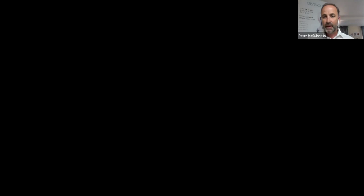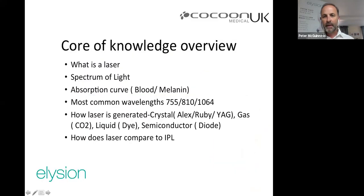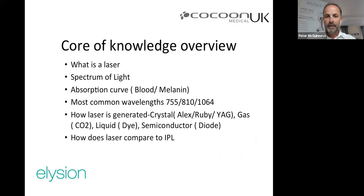To understand how laser hair removal works, you go back to physics class and the spectrum of light. The full spectrum contains a wide range of wavelengths from gamma rays and X-rays on one end to radio waves on the other. In the middle is the visible light spectrum — the only part we can actually see. In the aesthetic market we operate within this visible end, which is very safe: no UV, no X-rays, no gamma rays.